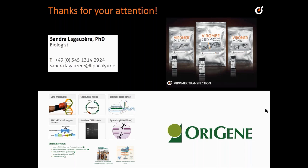So welcome to visit ORIGIN or Lipocalix to see the product.